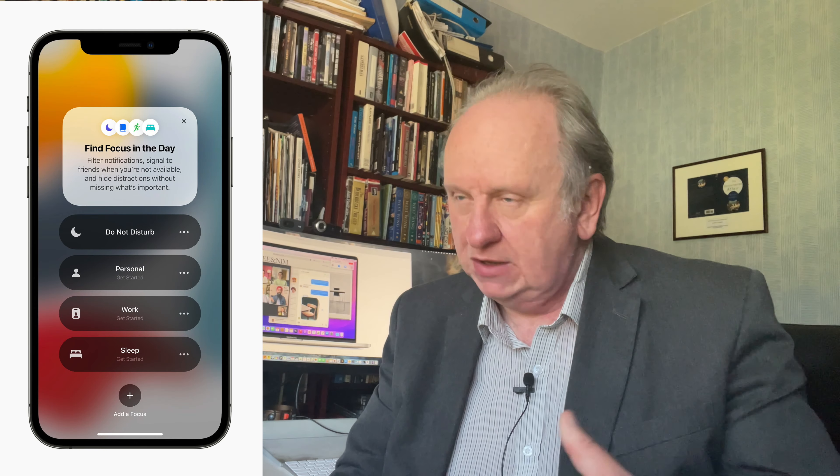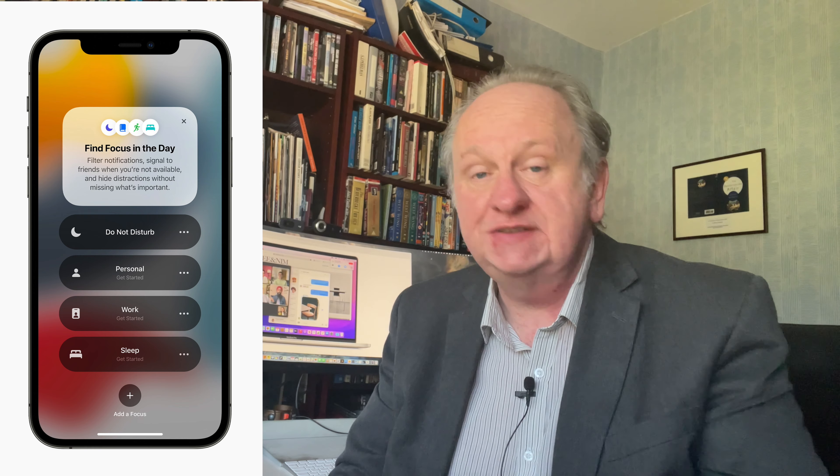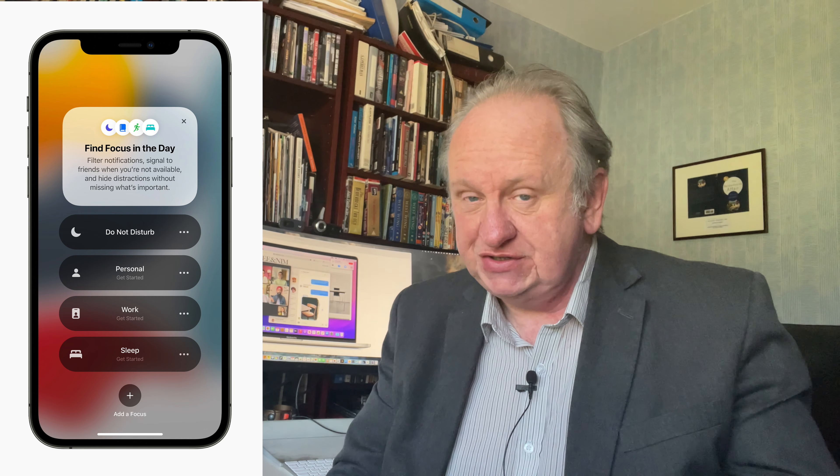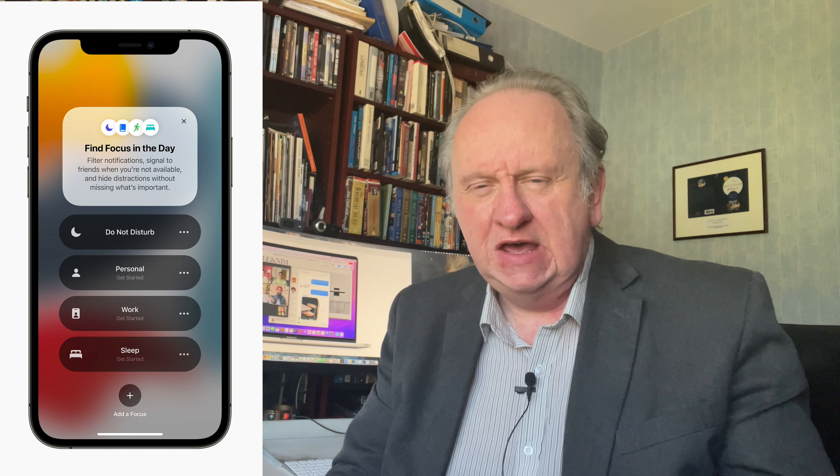Third, Focus. This is a new feature for writers — or possibly other people — which is meant to help us concentrate, because we get easily distracted by the next idea and we've got to stop it. The new Focus feature works across Macs, iPhones, iPads, and also Apple Watch, to help us, when we choose to, focus on things. It's a bit like an extension of Do Not Disturb.